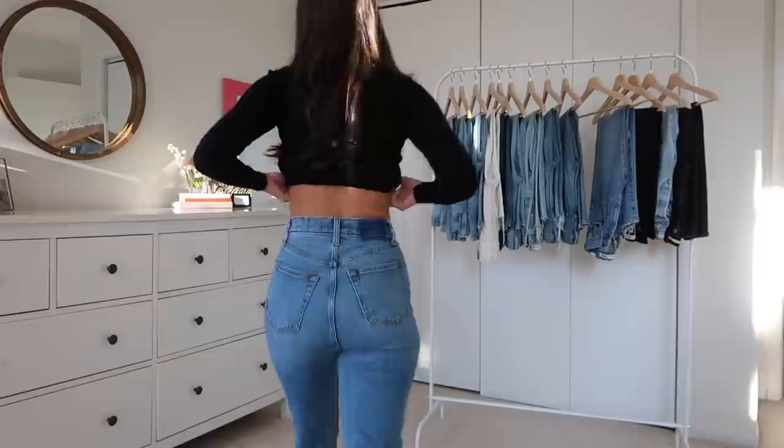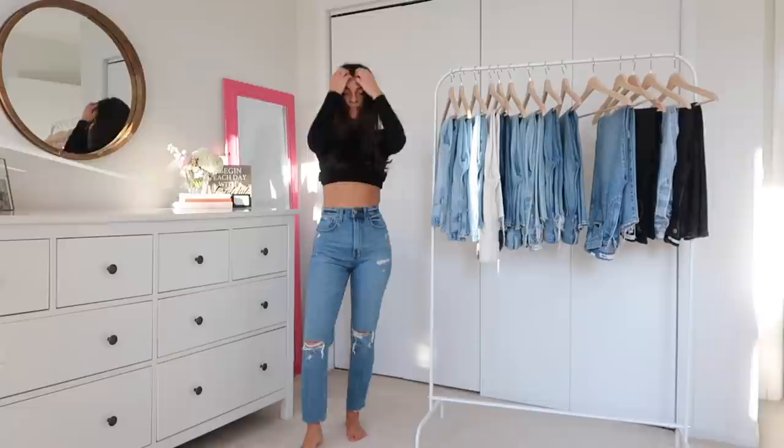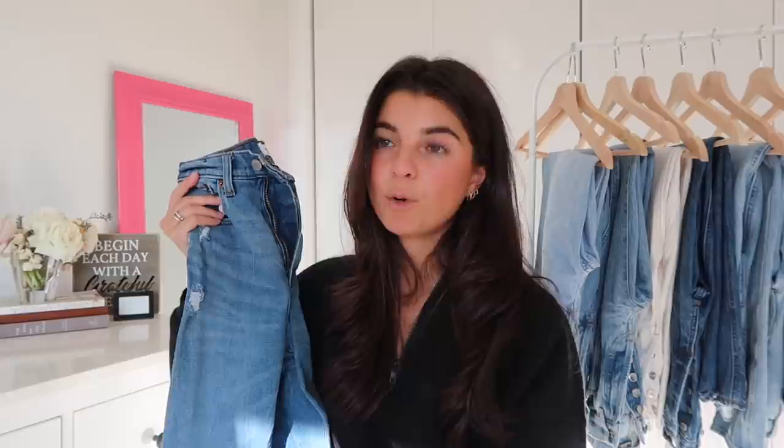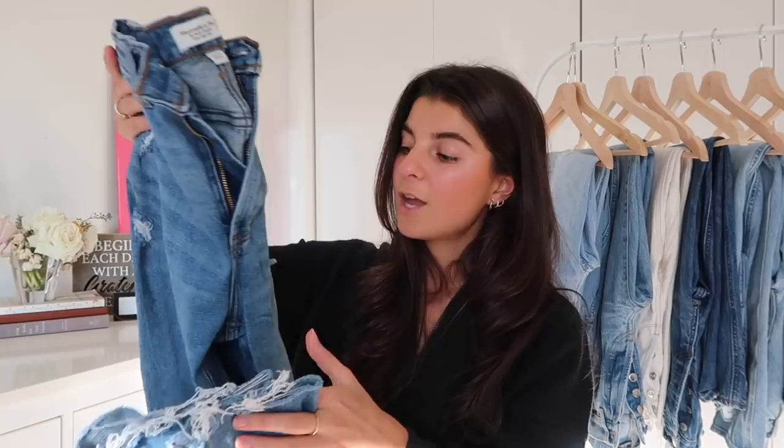This pair is from Abercrombie. I am blown away by Abercrombie. I recently started shopping there again after many years, and I got a ton of recommendations from Instagram. They usually always have a sale going on, which is really helpful. I got these in store — these are the Curve Love Ankle Straight Ultra High Rise. They are very high rise. I got them in a 24 double zero regular. If you are petite like me at 5'2", I recommend getting them in short if you don't want to cut them.